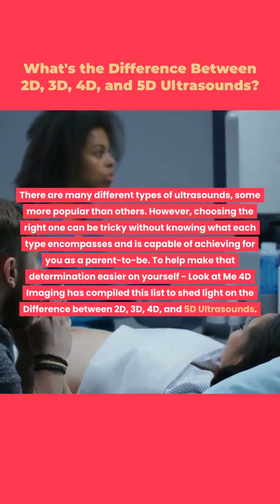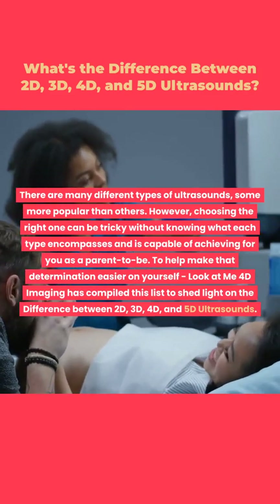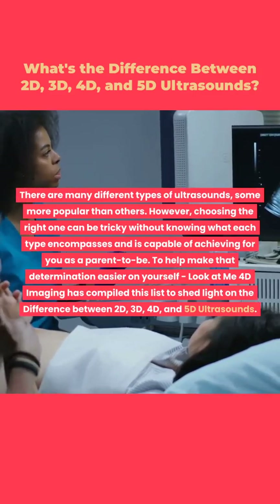To help make that determination easier on yourself, LookAtMe 4D Imaging has compiled this list to shed light on the difference between 2D, 3D, 4D, and 5D ultrasounds.